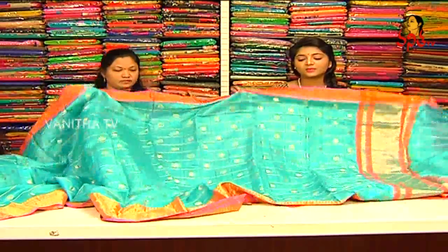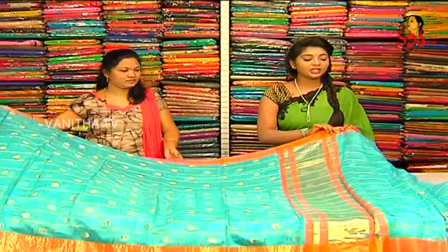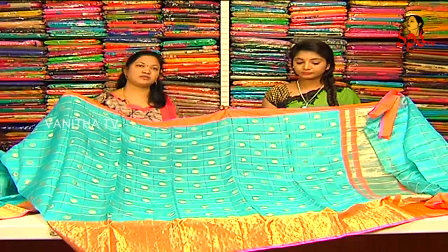We also have a length board. We have a blouse and a self blouse. We have a border and a board, and we have a check in the middle part. This price is 4,200.